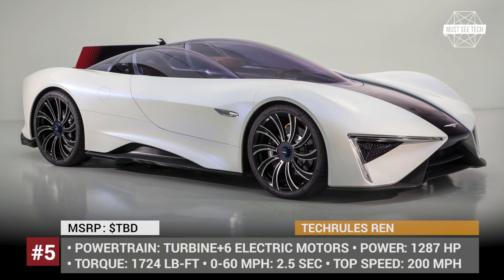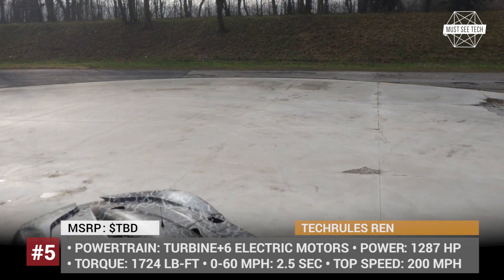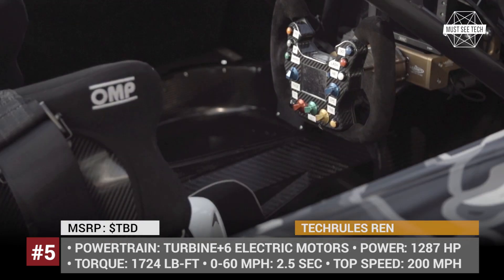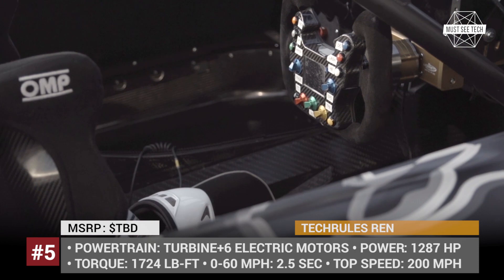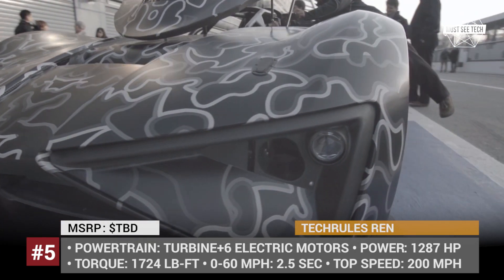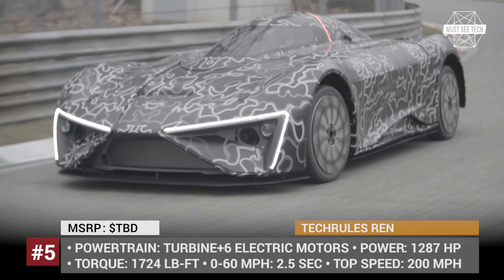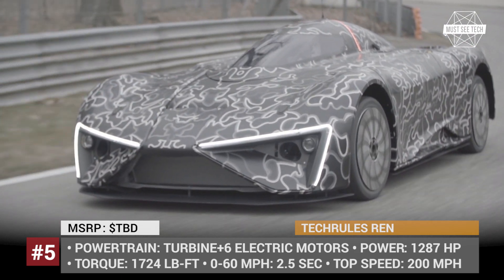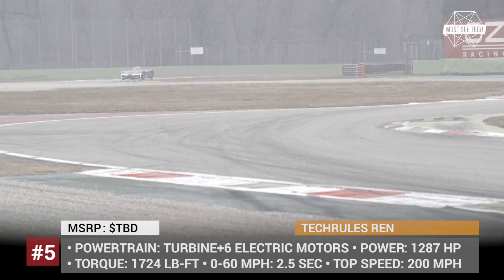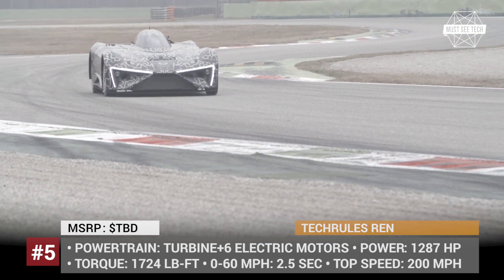TACRULES RAN. This ultra-powerful sports car is the first road and track production vehicle built by Chinese startup TACRULES. In an attempt to employ another approach to hyper-technology, the company added a turbine to aid the car's electric motors. Depending on the modification, the RAN is equipped with two to six electric motors with total power output ranging from 429 to 1,287 horsepower. With 1,724 pound-feet of torque, its fastest version — the RAN RS — accelerates to 60 mph in 2.5 seconds and reaches a top speed of 205 miles per hour.